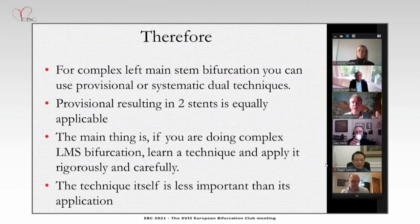My conclusions on why DK-Crush is not the gold standard: firstly, it's clear that you can use a provisional or a systematic technique, probably interchangeably, in those with bifurcation-style distal left main stems. A provisional resulting in two stents is equally applicable to the systematic dual approach. Really, this argument is starting to get a little skewed. If you're doing a complex left main bifurcation, you should learn a technique and apply it rigorously and carefully, and get good at it. The technique itself is much less important than its application. Thank you.